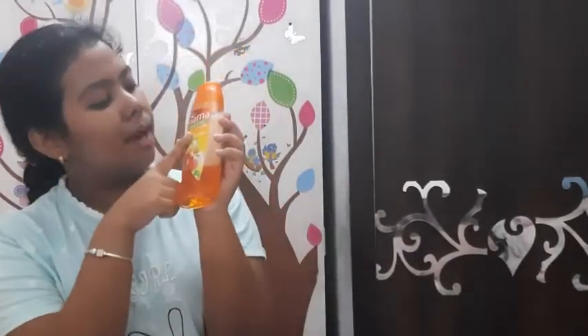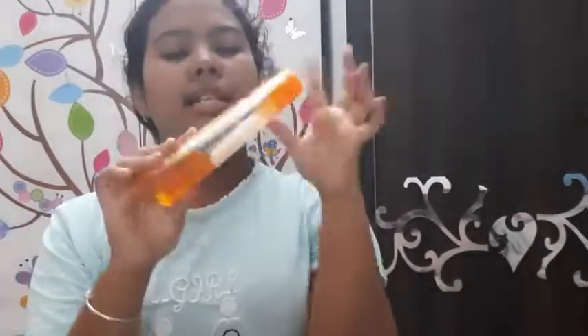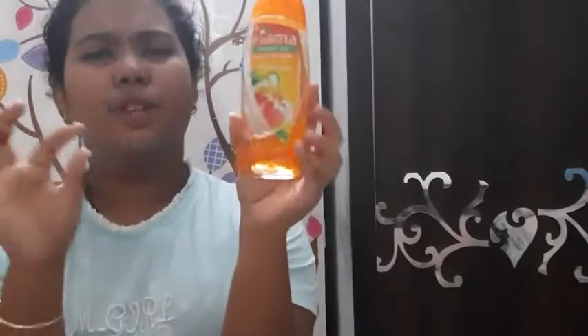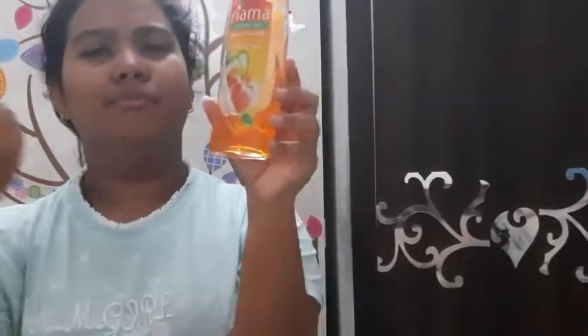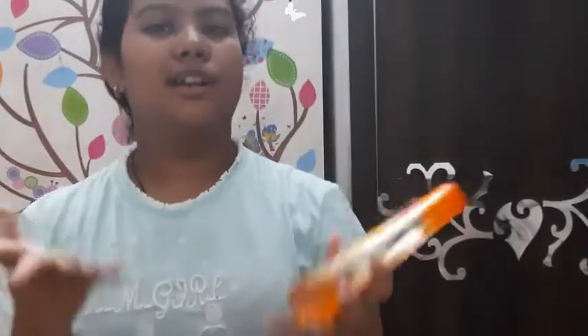The first body wash shower gel is the Fiama shower gel in the variant Peach and Avocado. This moisturizes your skin and has skin conditioners in it — by the way, it's not a promotional video. It costs Rs. 199. I'm not a big fan of the smell, but it has an exfoliant — sort of like beads or grains — which actually scrubs your body really nicely and gives you a really nourished, moisturized skin, which I absolutely love.